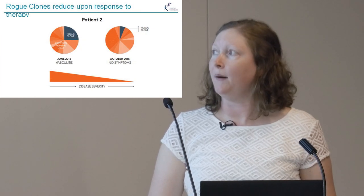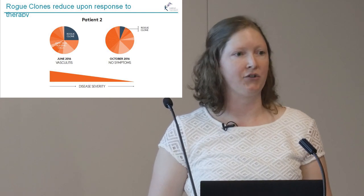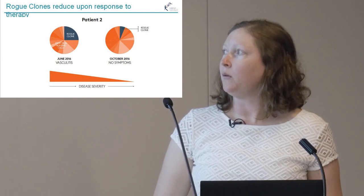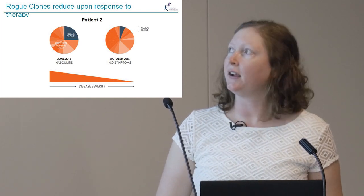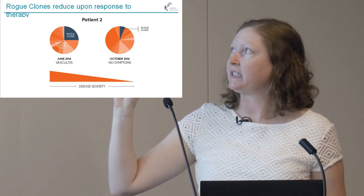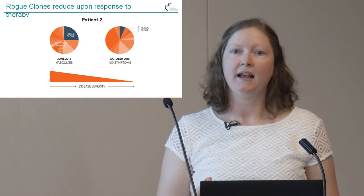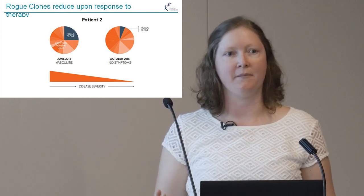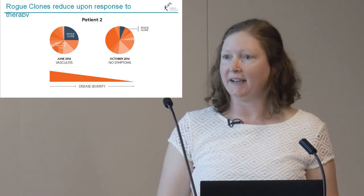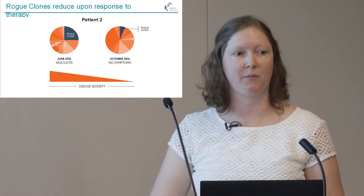A second patient came into the clinic in 2016, also with Sjögren's syndrome and a very severe vasculitis rash. She was treated with an immunosuppressive drug and responded very well to therapy. With her response, we saw that the rogue clones were reduced. So we think these rogue clones may be a great direct measure of disease activity — rather than waiting to see if the patient gets better, we can actually see if the rogue clones are gone to determine whether the therapy is working.